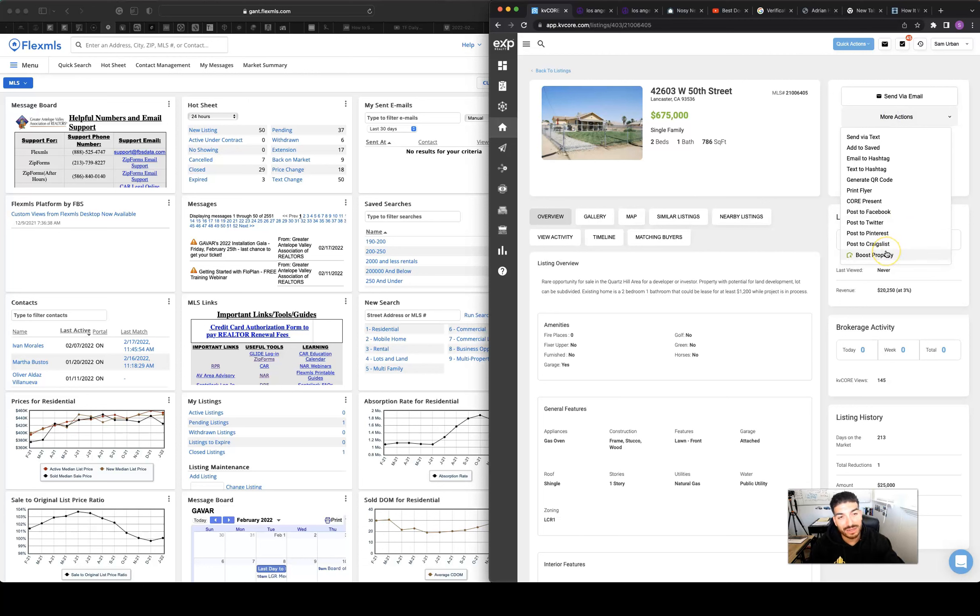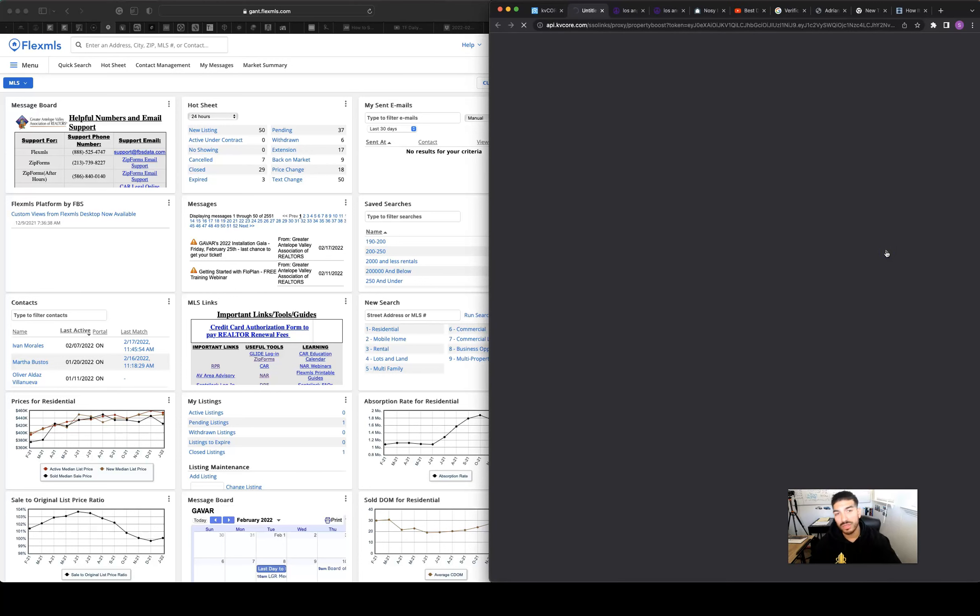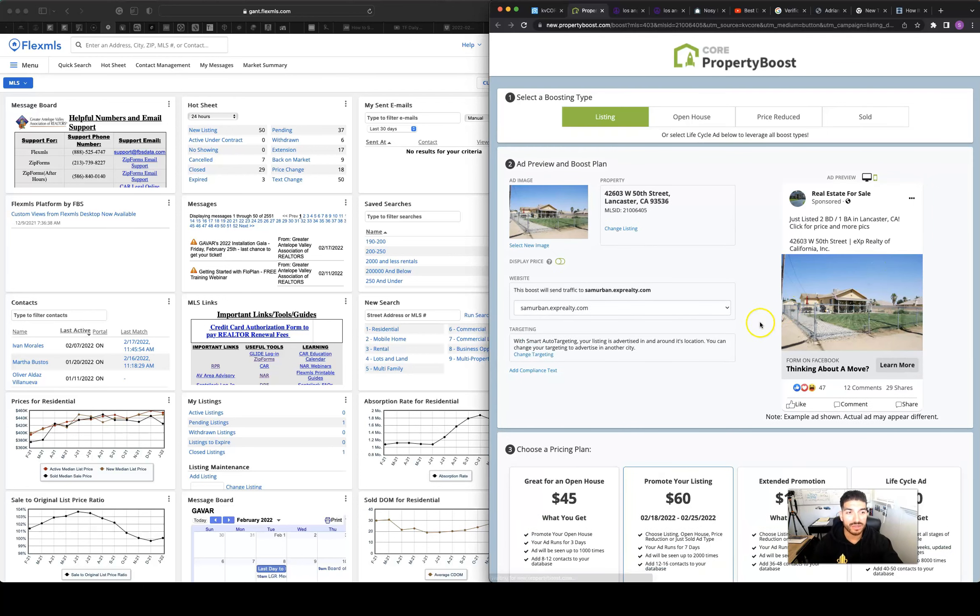We also run ads on your house — I boost the property, which creates a Facebook ad. Normally I don't display the price, because buyers who don't know the market might assume it's too much money. I don't want any negative feeling toward that house — I want them to feel positive, ask questions, and reach out to me asking how much it is and whether they can come see it. That's lead capturing.